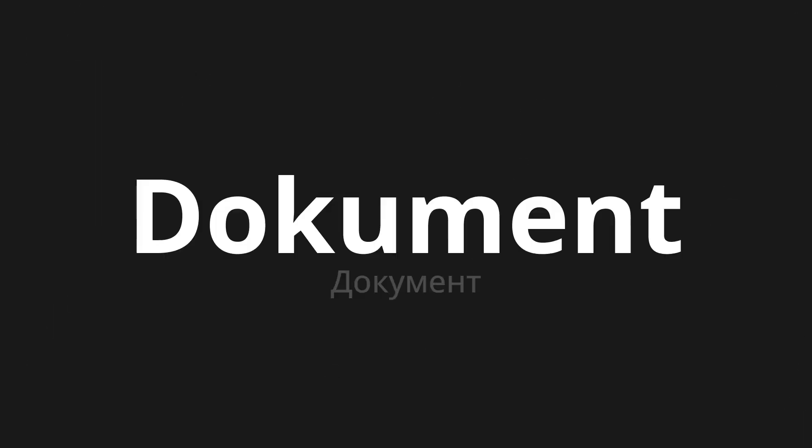Welcome to this pronunciation video. Today, we will be focusing on a new word that you might find challenging or intriguing. So let's dive into today's word: Dokument, which means document in Russian.